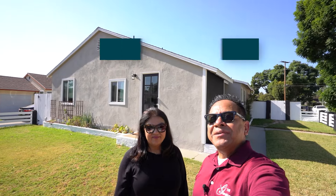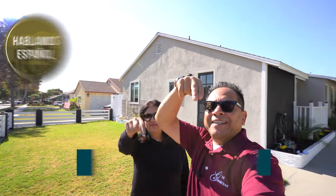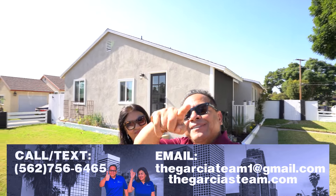The asking price for this house is $948,000. If you'd like to know more about this property, reach out to us at the number below. Check out our YouTube channel for other properties, and if you're thinking about selling or buying, make sure to reach out to us — we'll make the process easier for you. We'll talk to you soon.